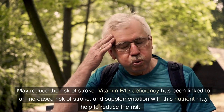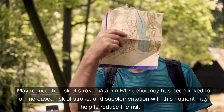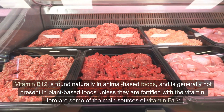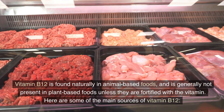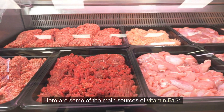Vitamin B12 may reduce the risk of stroke, as deficiency has been linked to an increased risk of stroke, and supplementation may help reduce this risk. What are the main sources of vitamin B12? Vitamin B12 is found naturally in animal-based foods and is generally not present in plant-based foods unless they are fortified with the vitamin.